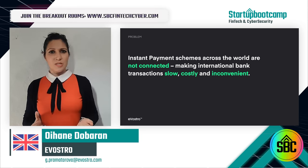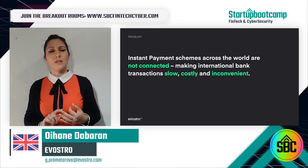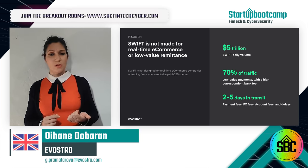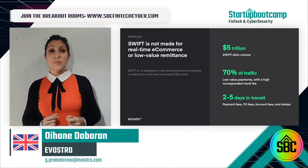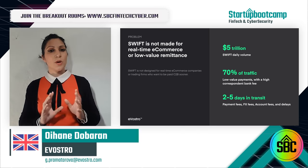But all these systems are not interconnected, making international transactions slow, costly, and inconvenient. Swift wasn't designed for real-time e-commerce, trading, or retail. 70% of Swift payments are low-value, costly, and take between two and five days.